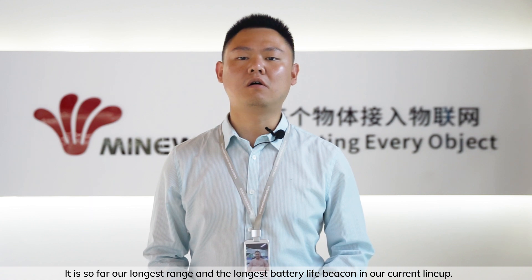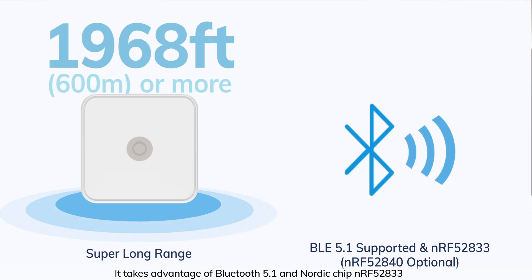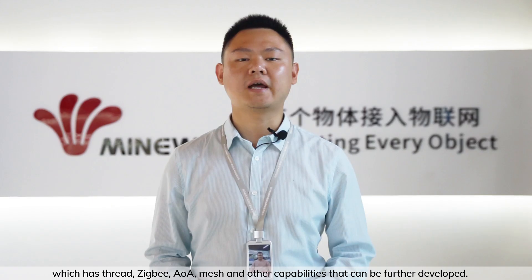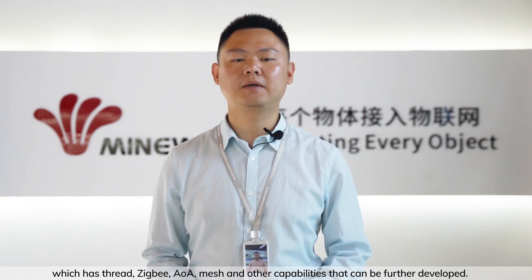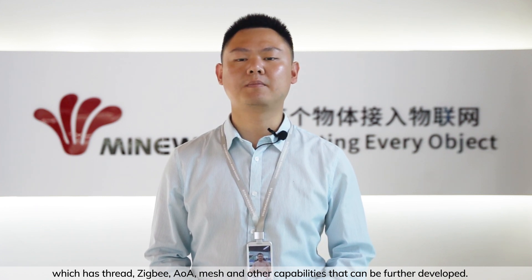It is so far our longest range and longest battery beacon in our current lineup. It takes advantage of Bluetooth FOP and Nordic chip NRF52833, which has Thread, Zigbee, AOA, Mesh, and other capabilities that can be further developed.